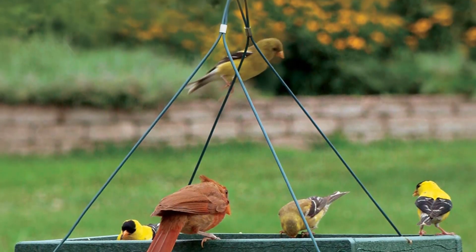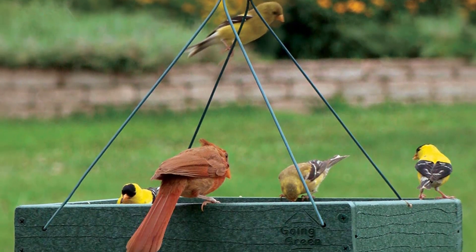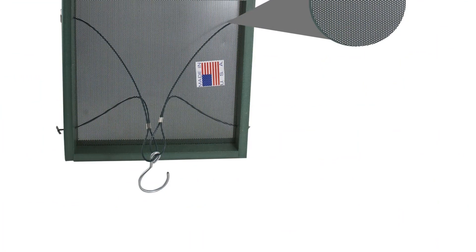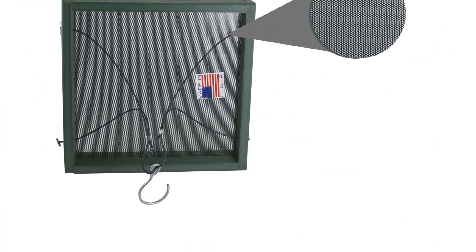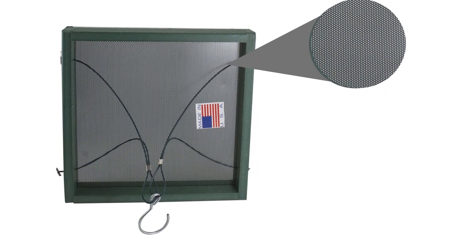Despite the large capacity, it's best to add only what you think your flock will eat in a day. Overall, we think the elevated bird-watching experience you'll enjoy is worth the extra effort. Plus, for a durable, recycled product made in the USA, the price is hard to beat.